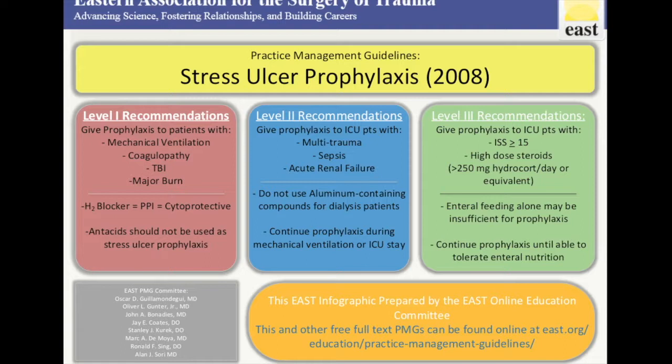Moving to Level 2 recommendations, you could consider giving prophylaxis to ICU patients with multi-trauma, sepsis, and acute renal failure. Level 2 recommendations also included the avoidance of aluminum-containing compounds for dialysis patients, and that the duration of prophylaxis should continue during mechanical ventilation or during the patient's ICU stay.